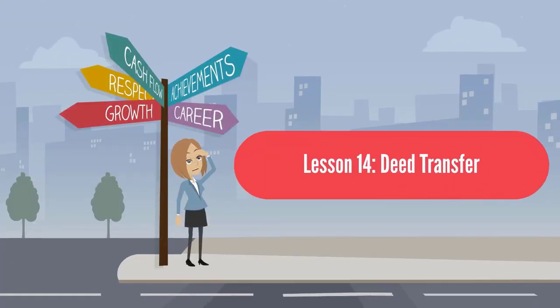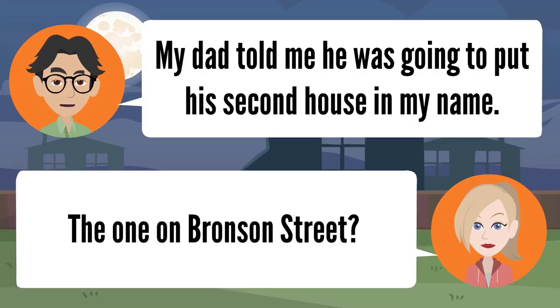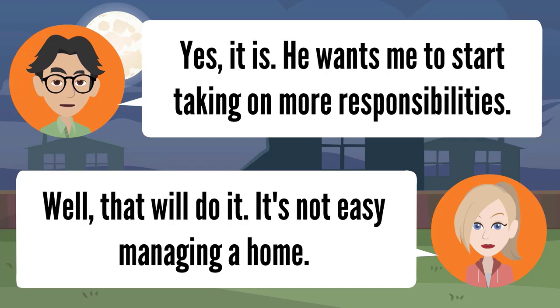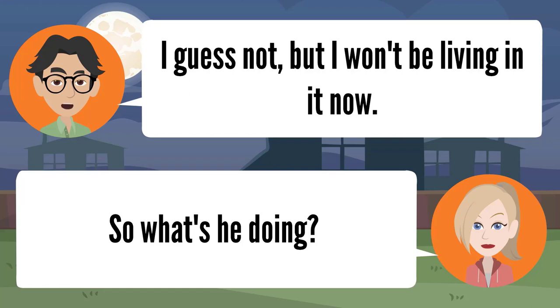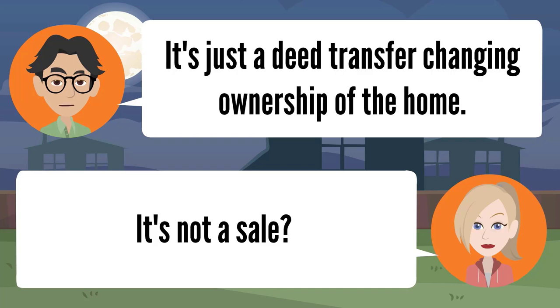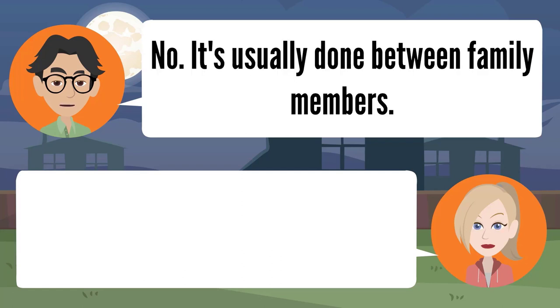Lesson fourteen: deed transfer. My dad told me he was going to put his second house — the one on Bronson Street — in my name. Wow, that's a nice house. He wants me to start taking on more responsibilities. It's not easy managing a home. I won't be living in it now. He's just doing a quit claim deed. What's that? It's a deed transfer changing ownership of the home. It's not a sale — it's usually done between family members.